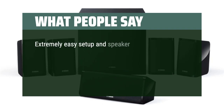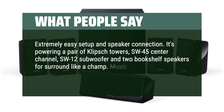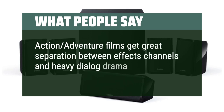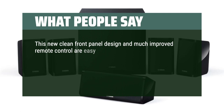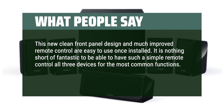What people say: Extremely easy setup and speaker connection. It's powering a pair of Klipsch towers, SW-45 center channel, SW-12 subwoofer, and two bookshelf speakers for surround like a champ. Music on the 5-channel program is crisp, clear, and immersive. Action-adventure films get great separation between effects channels, and heavy dialogue drama movies deliver speech accurately. The new clean front panel design and much-improved remote control are easy to use once installed — it's fantastic to have a simple remote that controls all three devices for the most common functions.